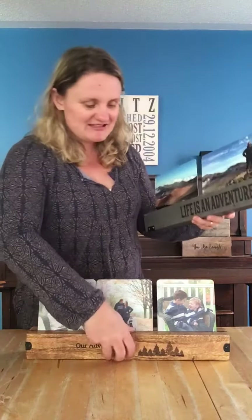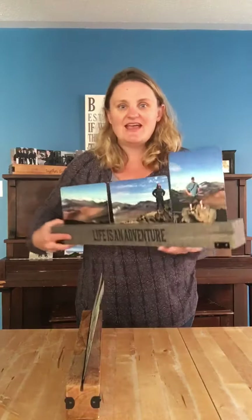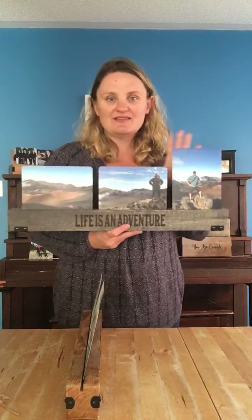Also, another thing to keep in mind is our table gallery just has the one slot, whereas our wall gallery has two slots, and that is so you can mix and match.